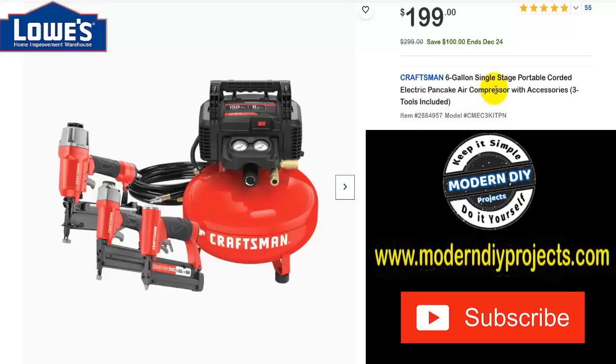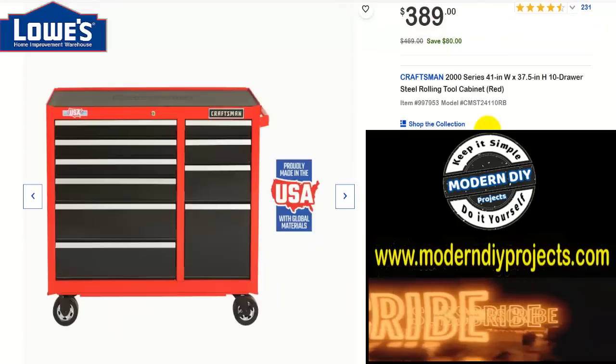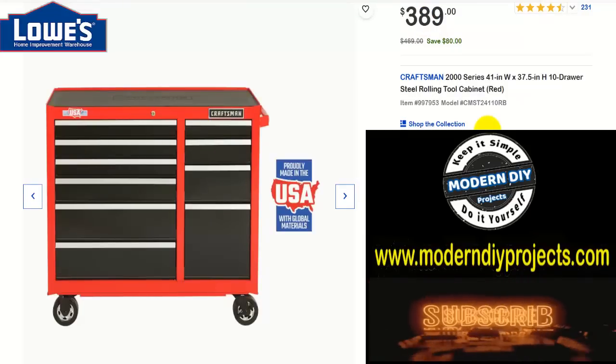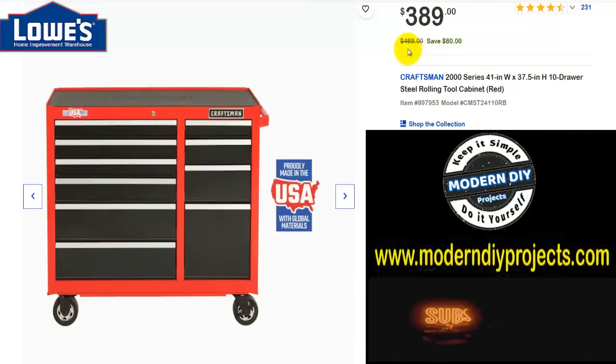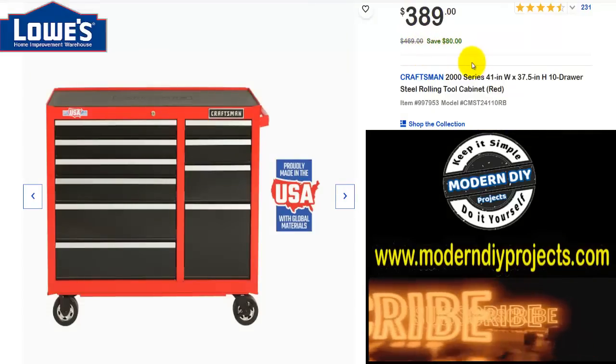Here's a Craftsman setup with a six-gallon pancake compressor plus three different nail guns and all tools included. Was $299, save $100 through January 24th, now $199 — a fantastic deal if you're looking for that. And here's the Craftsman 2000 Series 41-inch by 37-inch 10-drawer steel rolling tool cabinet. Was $469, save $80, now $389.